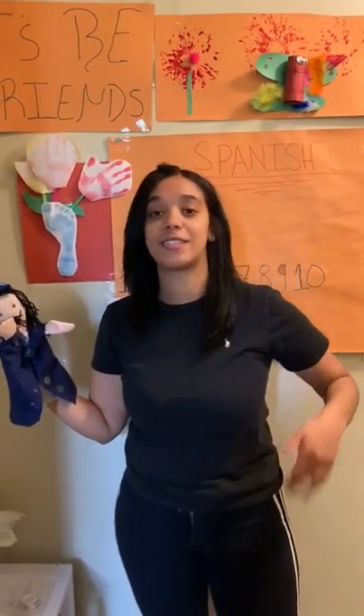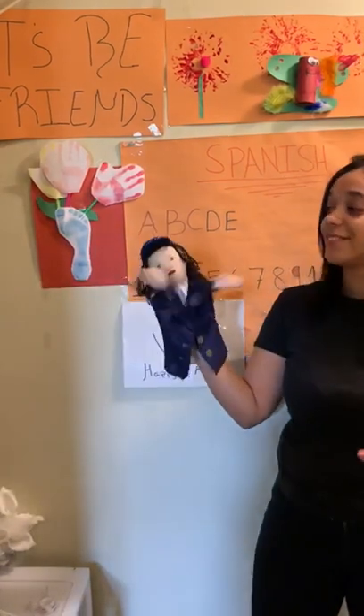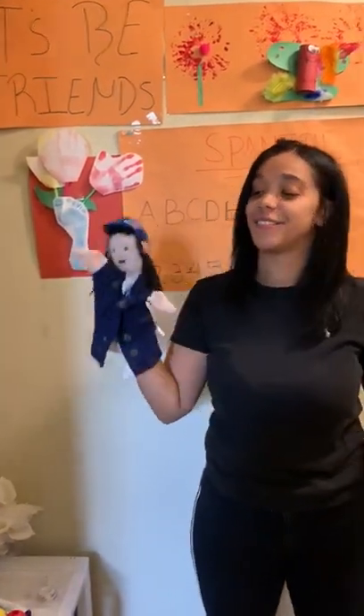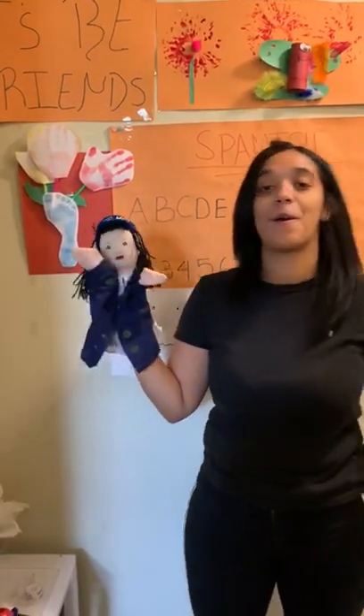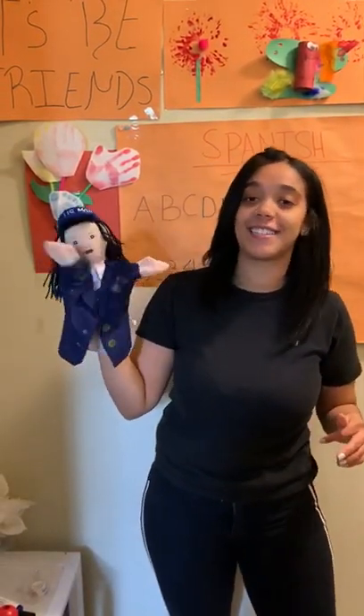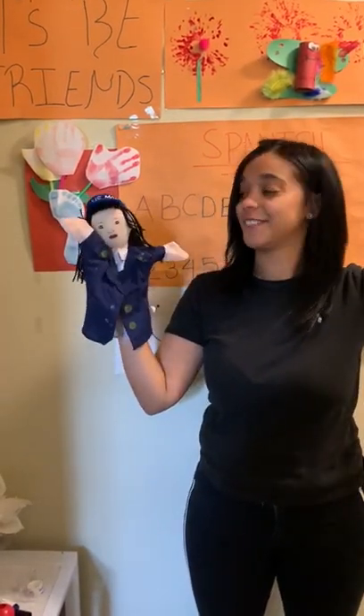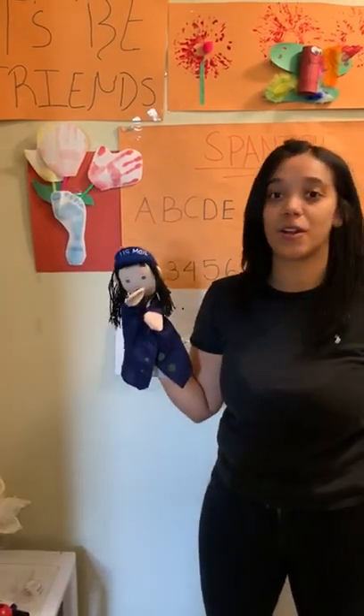Buenos dias! Buenos dias! Como estas? Como estas? Muy bien, gracias! Muy bien, gracias! Y usted? Y usted! Good job, friends! You guys are so good!